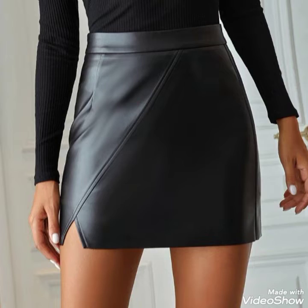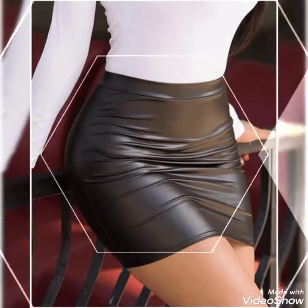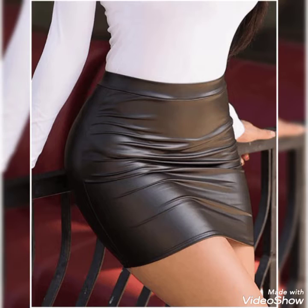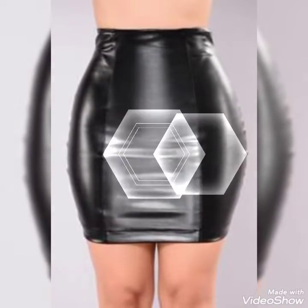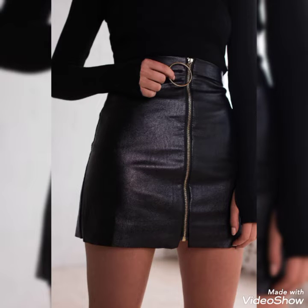Now I will tell you the websites where you can buy these stylish and impressive leather mini skirts online. So guys, you can buy these from Amazon.com, AliExpress.com, and Alibaba.com.